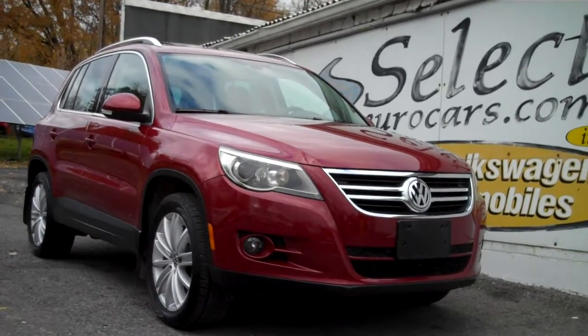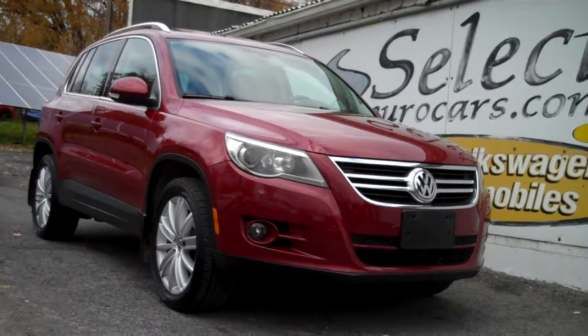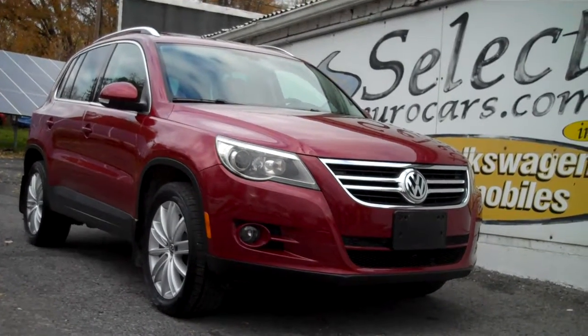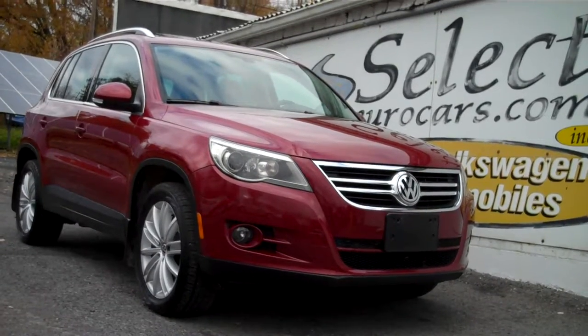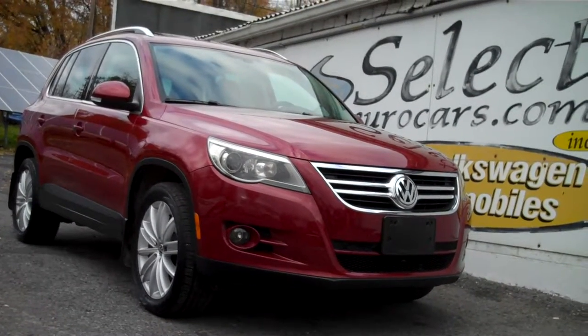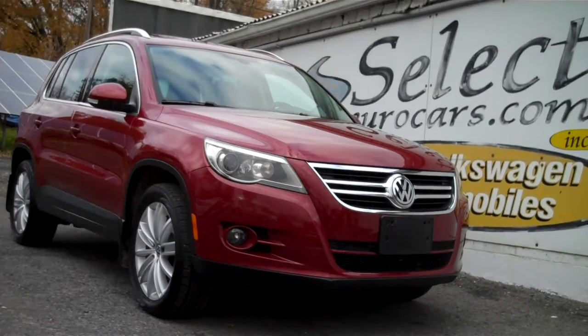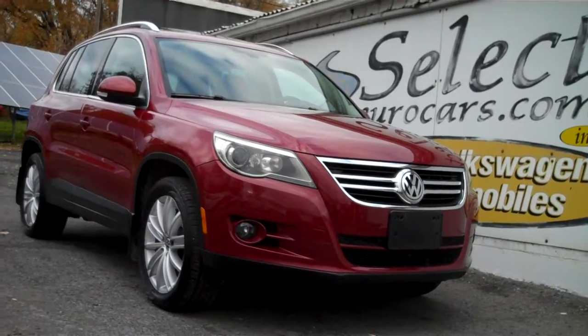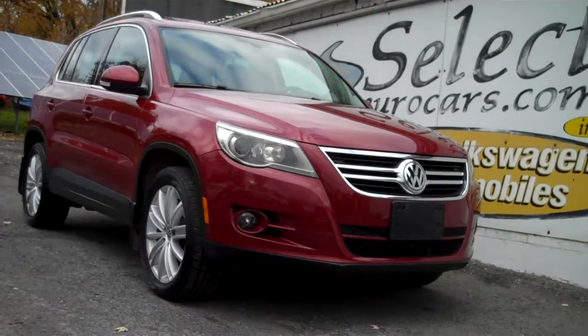For those who need financing with excellent credit, we may beat your favorite bank or credit union rates and terms. Those with serious credit problems may need a third down or maybe more. Those with excellent credit may be approved with little or nothing down and may be able to finance the service contract as well, which makes so much sense. Please give us a call, send us an email, instant message, or come enjoy this great Volkswagen Tiguan here at Select Eurocars. We're open seven days a week. Thank you.